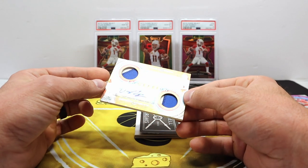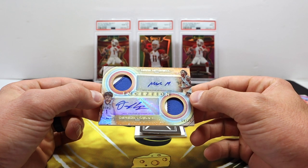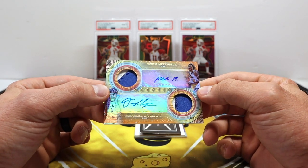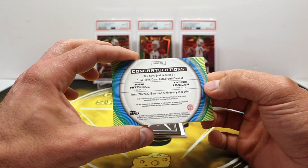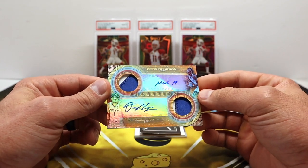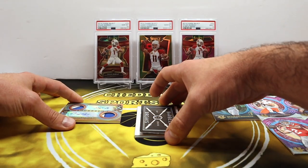Whoa — it's a dual auto! Derrick Lively and Mark Mitchell, Duke, nine out of 25 — dual patch auto. That is sick, holy cow! So you get all quarterbacks and then the dual patch auto is basketball.